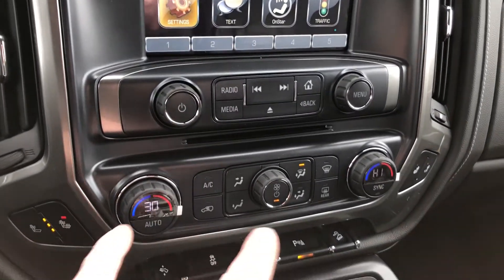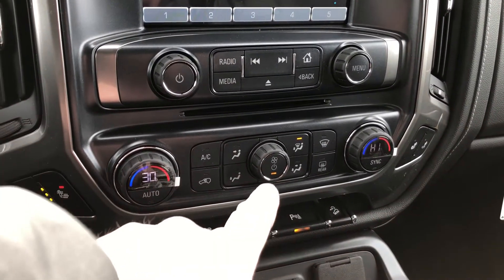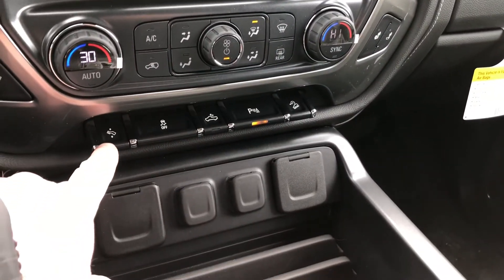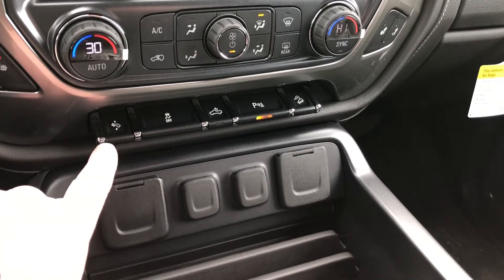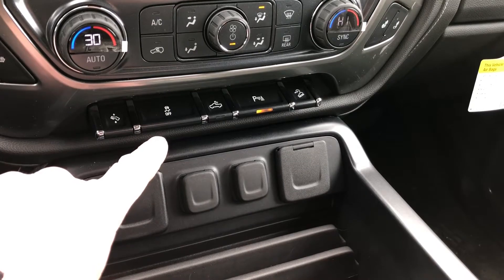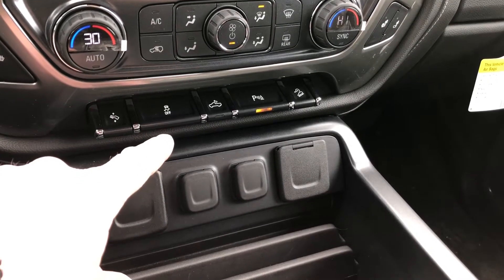You do have your dual climate zones, fan speed operation in the middle, and heated seats for the driver as well as the passenger. Power pedals that move back and forth — combined with the 10-way power adjustable driver seat, this makes it so that people of any height can really drive this truck. Traction instability control.